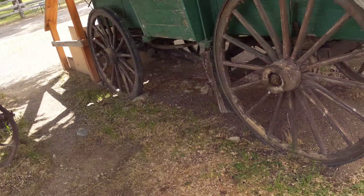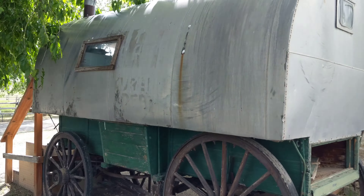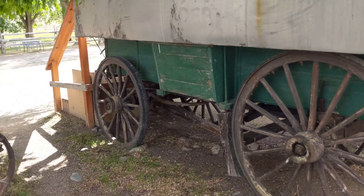Hey guys, want to see an old-school camper? Here it is. You got wooden wheels — probably hitch a horse up to the front. Let's go inside.